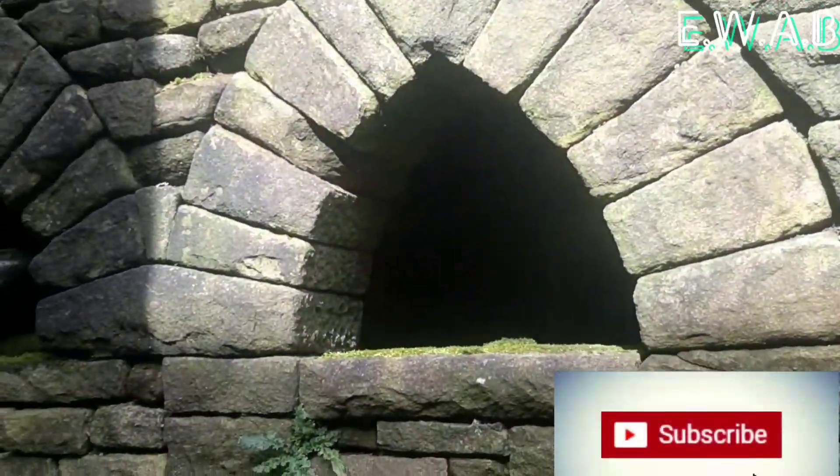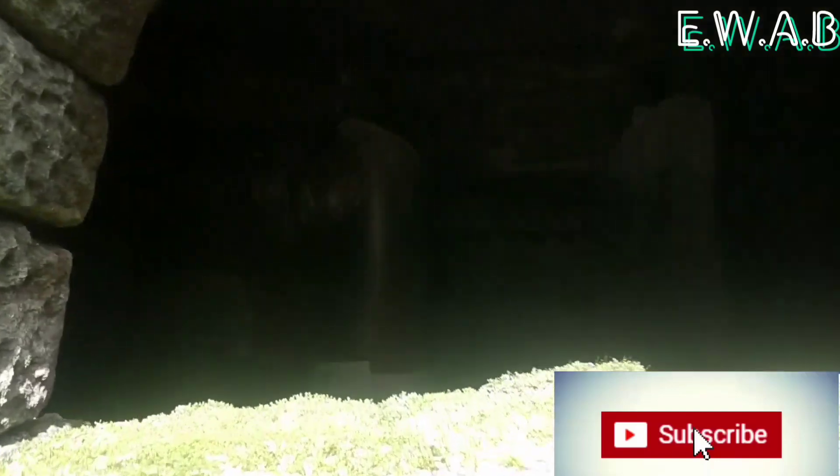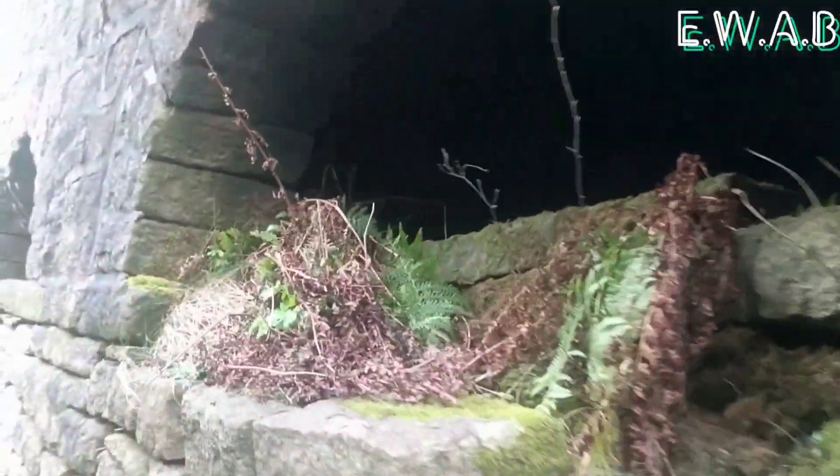It continues further on as well. This is some serious history right here, just totally hidden from view. Here's where that pipe is. I went down there and it continues but then it is all blocked off.